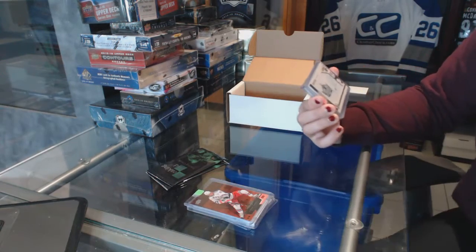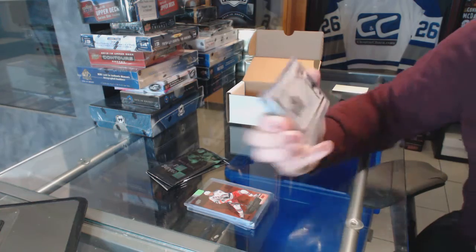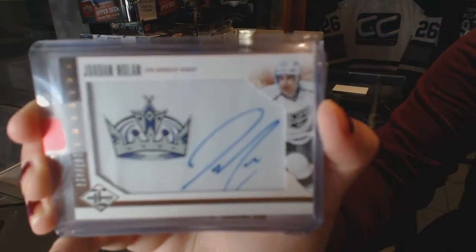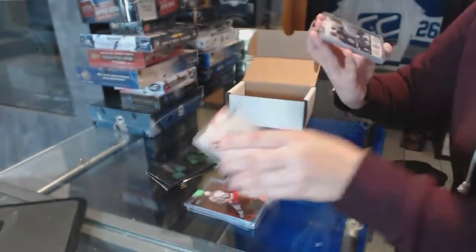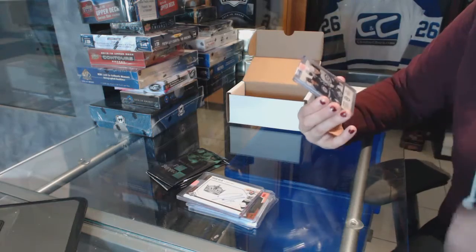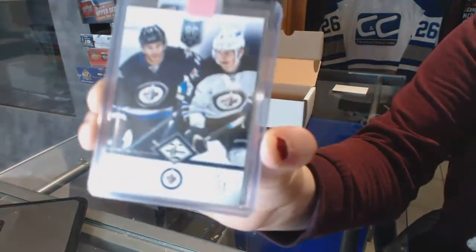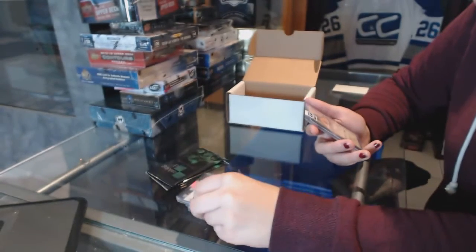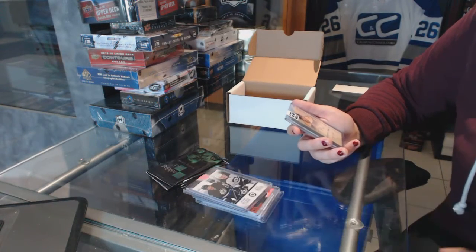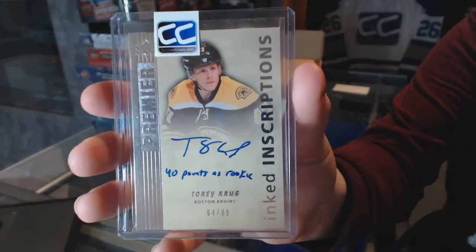We've got a Phenoms numbered to 499 from 12-13 Limited, Jordan Nolan for the LA Kings. We've got a number to 499 rookie for the Winnipeg Jets, Anthony Peluso and Jacob Trouba. And we've got a Premier Auto Inked Inscriptions numbered to 99 for the Boston Bruins, Torey Krug.